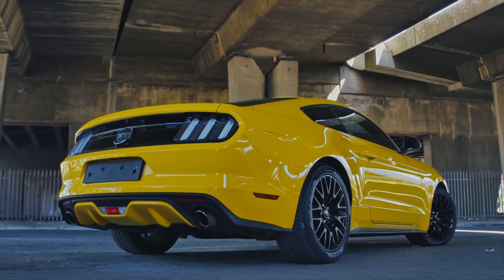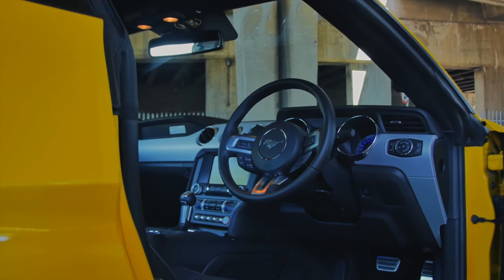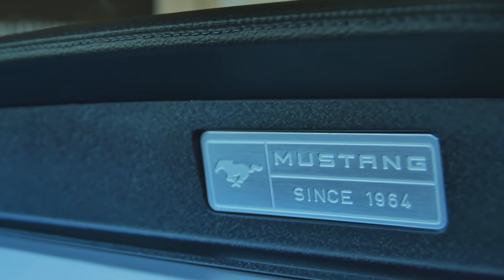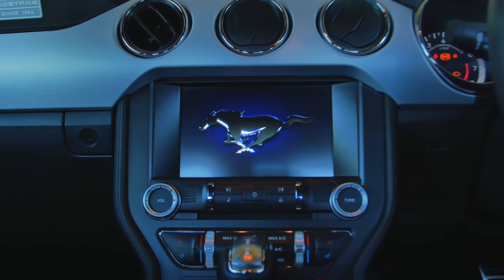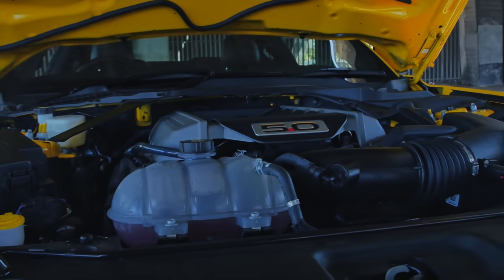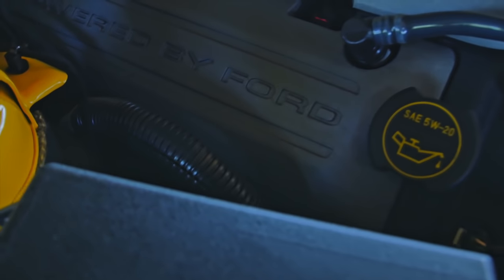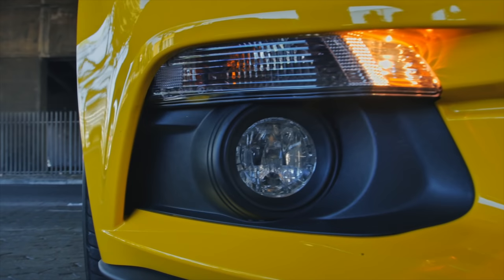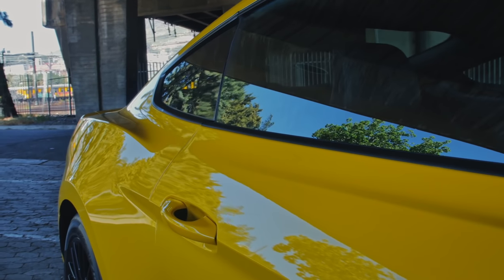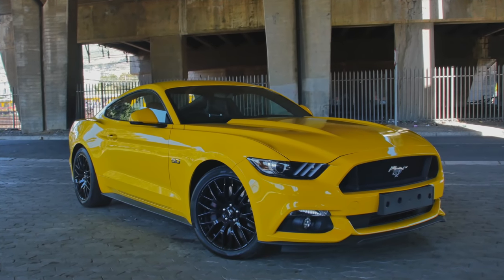Mustang is back, and for the first time ever the steering wheel is on the right side of the car. The interior is retro-modern, featuring Ford's latest touchscreen technology. Under the bonnet, this top-of-the-range GT version has a powerful V8 engine and costs nearly 900,000 Rand. But even if you have the money, you'll be lucky to find one — they're all sold out for this year.